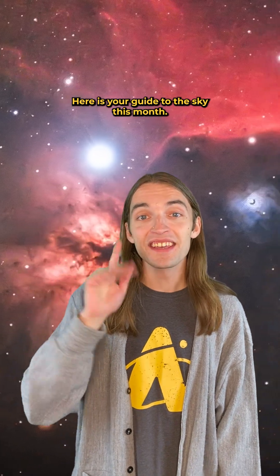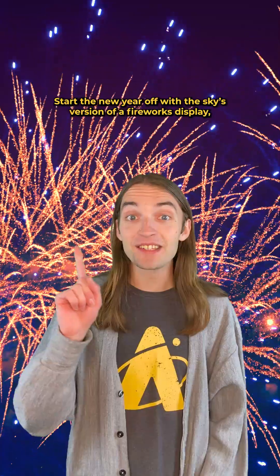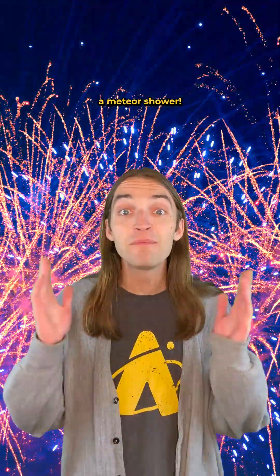Happy January, stargazers! Here's your guide to the sky this month. Start the new year off with the sky's version of a fireworks display — a meteor shower.